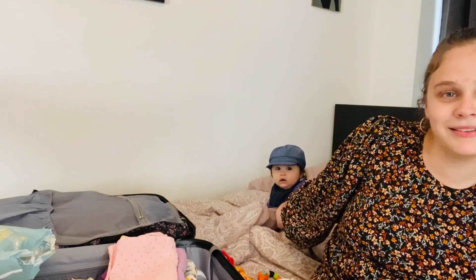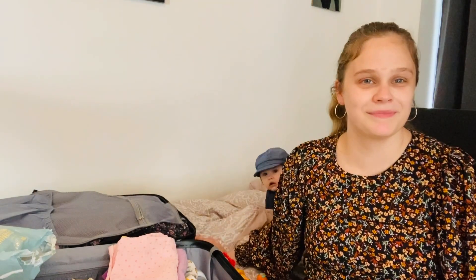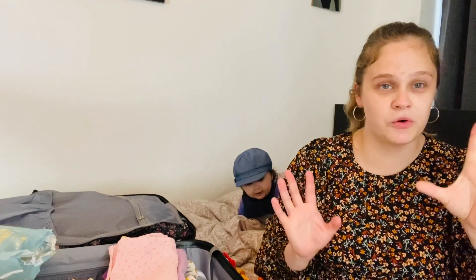Hello and welcome back to our channel, The Danians. Today is a complete guide of what to pack when you're going on a summer holiday by plane with a baby.